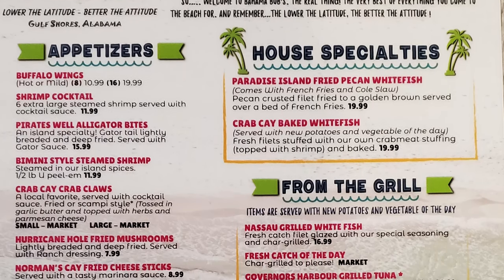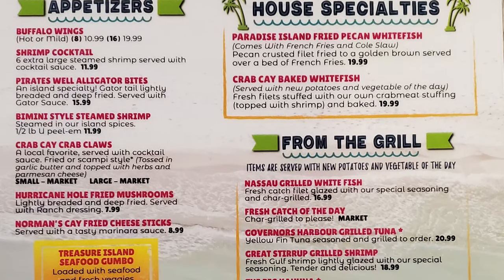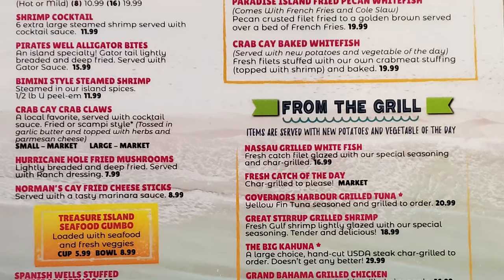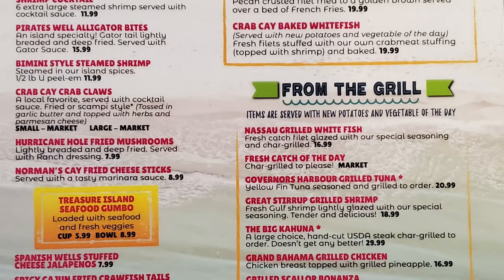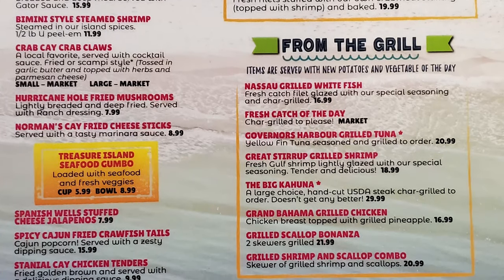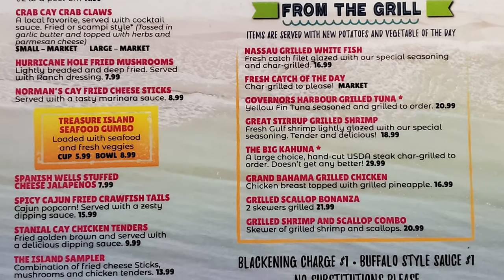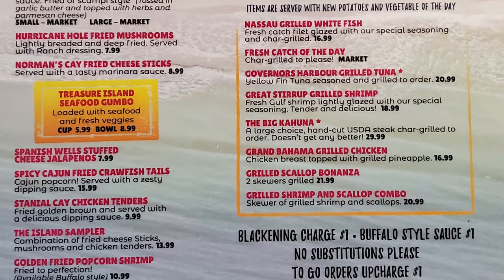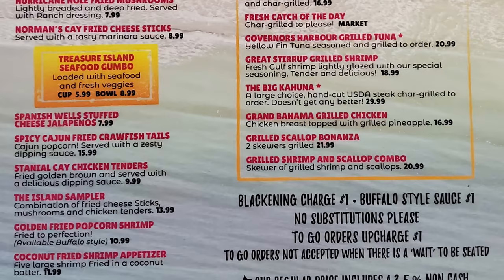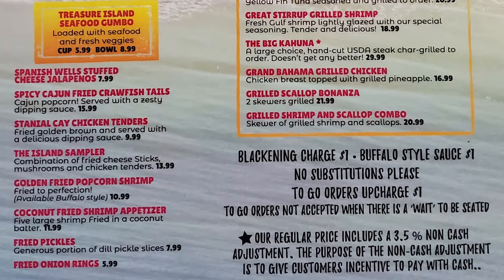Appetizers include buffalo wings, shrimp cocktail, pirate's well alligator bites, Bimini-style steamed shrimp, crab cake, crab claws, hurricane hole fried mushrooms, Norman's Cay fried cheese sticks, Treasure Island seafood gumbo, Spanish well stuffed cheese jalapeños, spicy Cajun fried crawfish tails, Stan Yelke chicken tenders, the island sampler, golden fried popcorn shrimp, coconut fried shrimp appetizer, fried pickles, and fried onion rings.